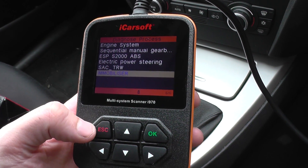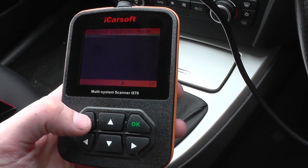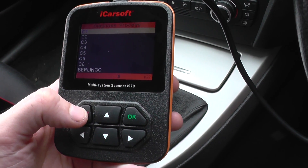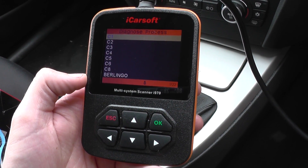So that's what the manual coverage is like for the Citroen C1. This is the iCarSoft i970 and it is available just by clicking the link directly below this video. Thanks for watching.